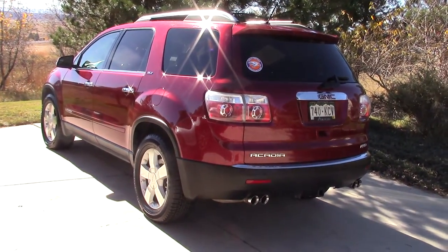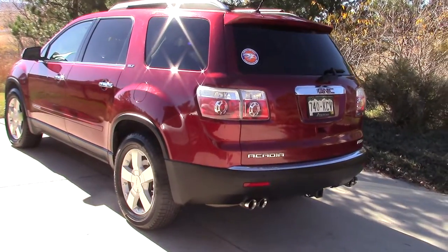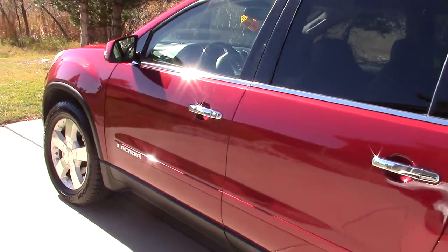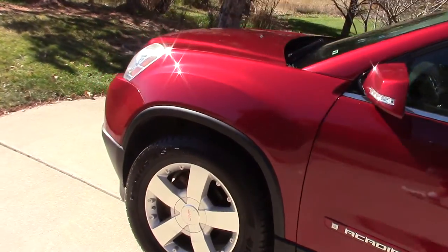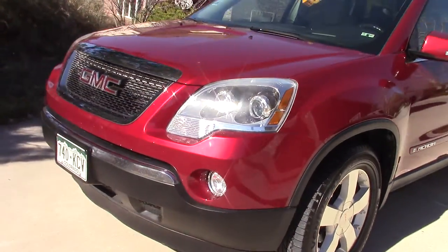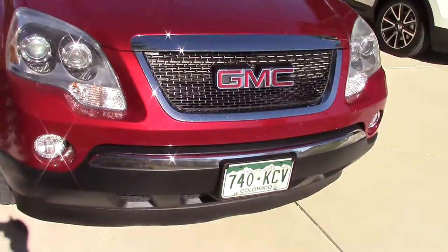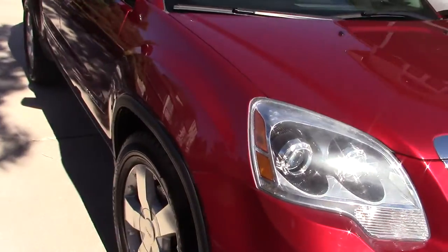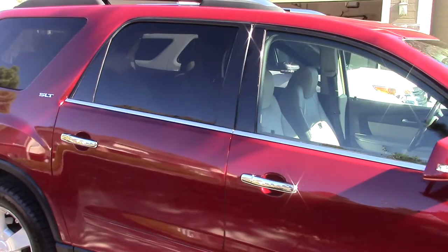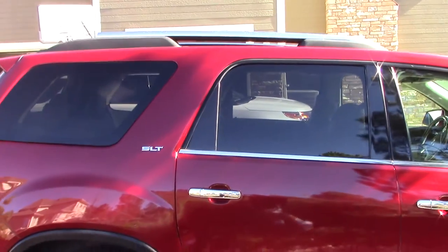This is a 2007 GMC Acadia SLT2, which is top of the line, in very good condition, other than a few little door dings and some scratches, which I have no idea how they got there, to be quite honest. Tires are relatively new, probably 8,000 miles on hand-cooked tires. We have 19-inch rims.